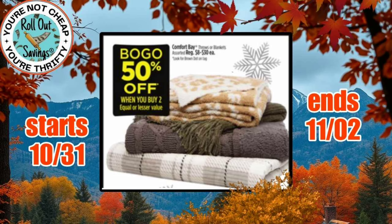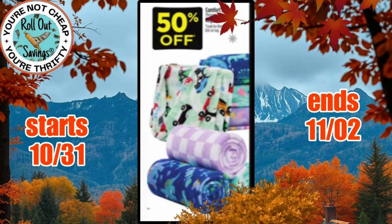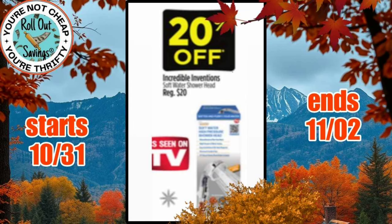We also have BOGO 50% off on coloring books, BOGO 50% off on these blankets, and Instantly Save $5 on these sheets — normally $20. We have BOGO 50% off on these little throws. We have 20% off on these floodlights, regularly $20 each. These shapers are 20% off — they are As Seen On TV items. This Incredible Inventions As Seen On TV shower head is also 20% off.